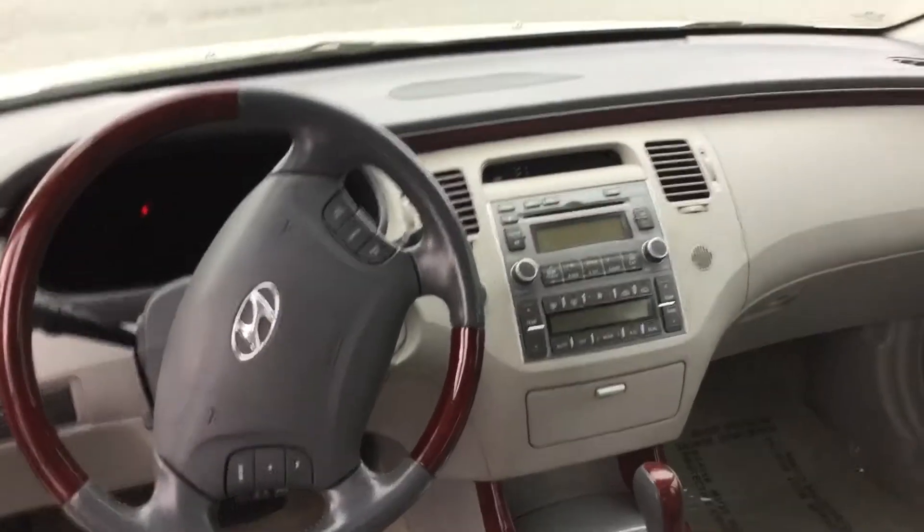It also has heated seats. Oralisa, I know you saw that wonderful price. What is missing is you coming down, because I can visualize it in your driveway today.